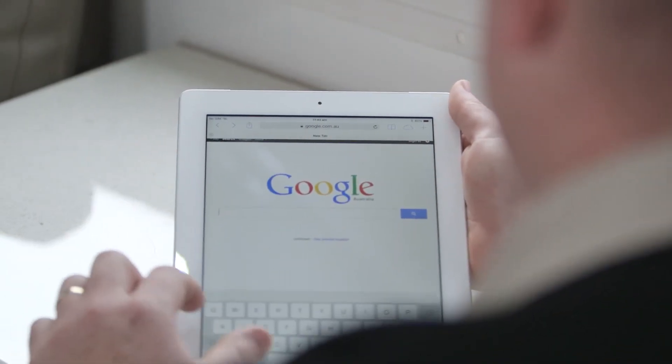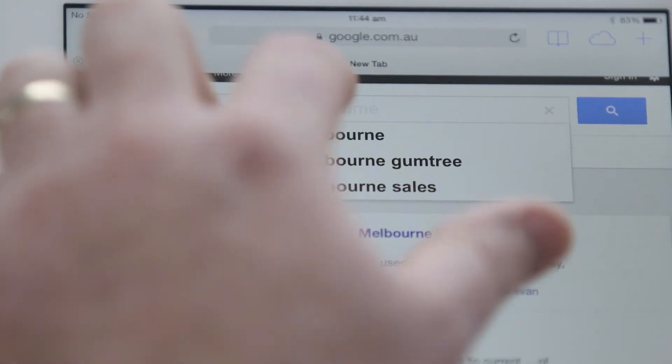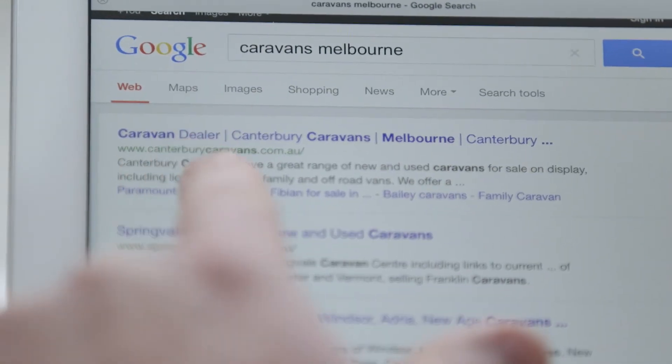So if you type in 'Caravans Melbourne', which is a pretty generic search term, and hit search — look, there we've come up on page one. Since going with Trading Post, we've been absolutely wrapped with the exposure that those guys have been able to help give us. Our return on investment has been phenomenal and we can't wait to go forward and see what they can do for us in the future.